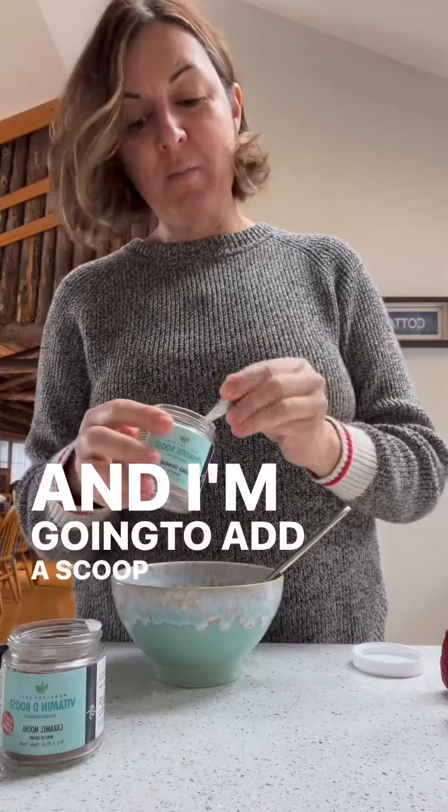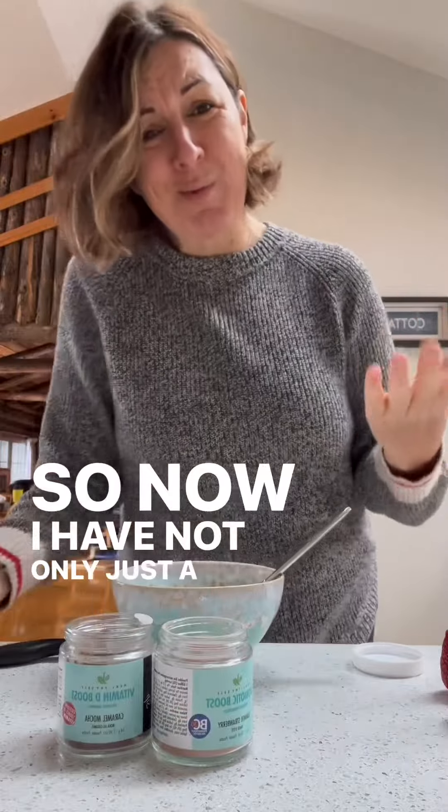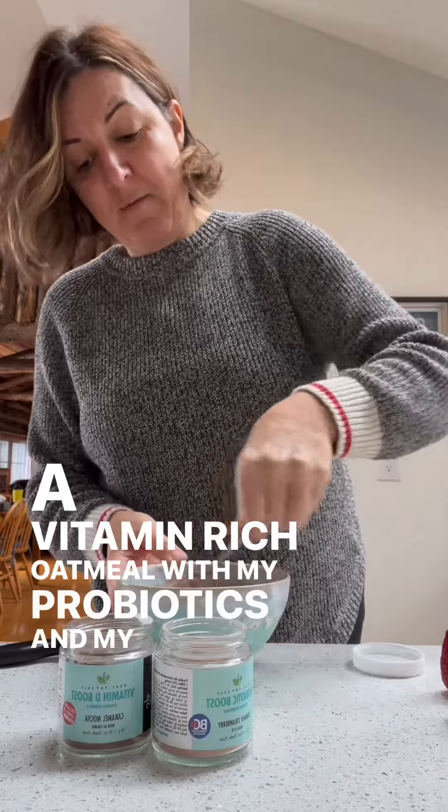And I'm going to add a scoop of our summer strawberry probiotic. So now I have not only just a bowl of oatmeal, but I have like a vitamin-rich oatmeal with my probiotics and my vitamin D.